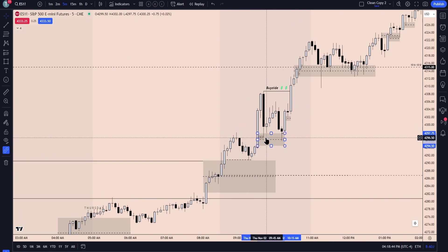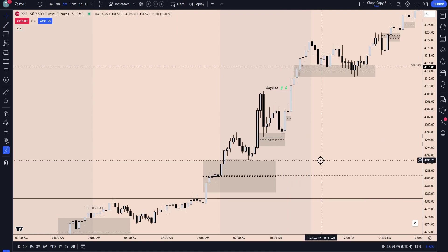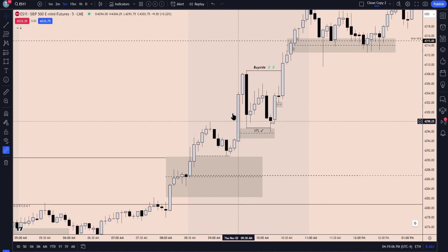Five-minute fair value gap — we originally come into it here with a stab lower. You'll notice that we actually targeted that as liquidity, being a short-term low, kind of seeing it as a turtle soup entry. So it's a short-term low that we can pick up as we return into more of this inefficiency. This is also a breaker here that you'll see on a smaller time frame, so we had discounts here that we were looking for price to return into.